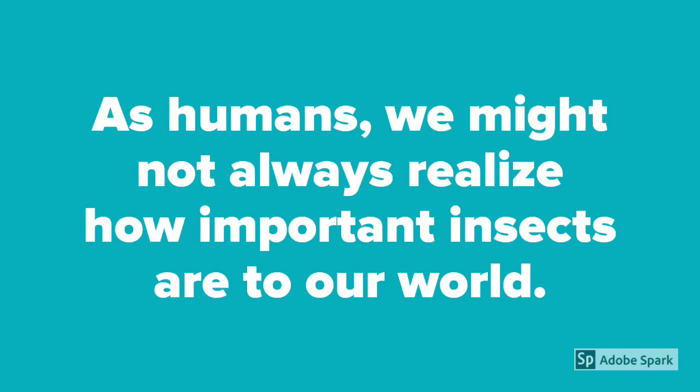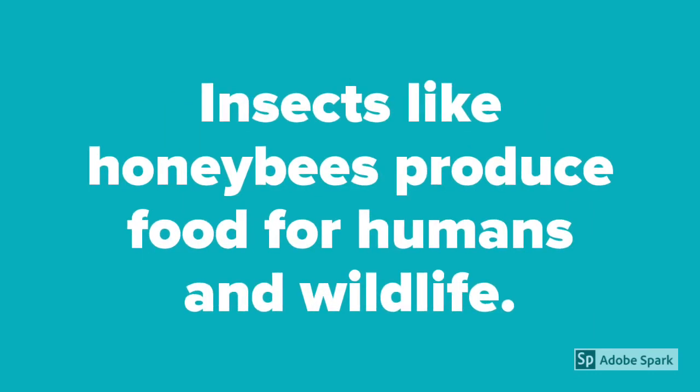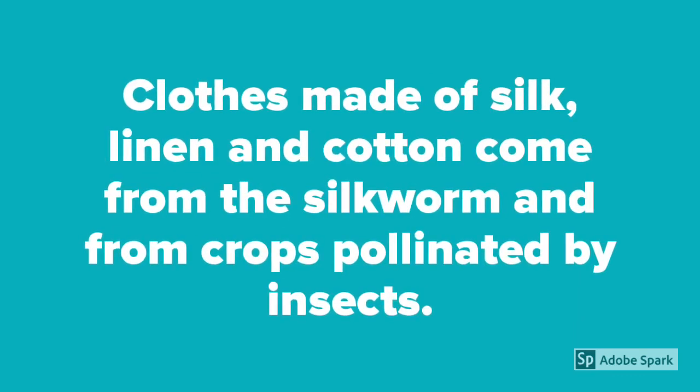As humans, we might not always realize how important insects are to our world. Insects like honeybees produce food for humans and wildlife. Clothes made of silk, linen, and cotton come from the silkworm and from crops pollinated by insects.